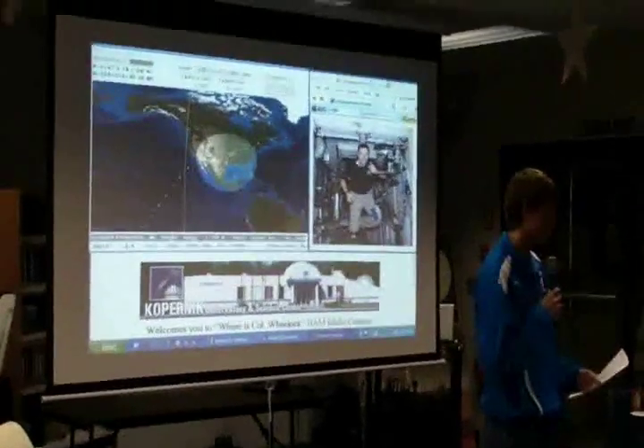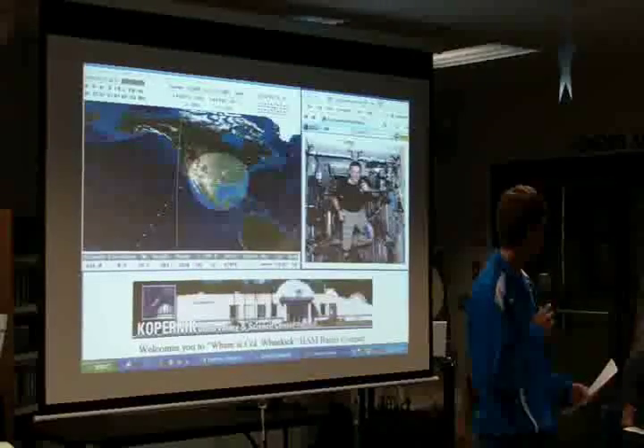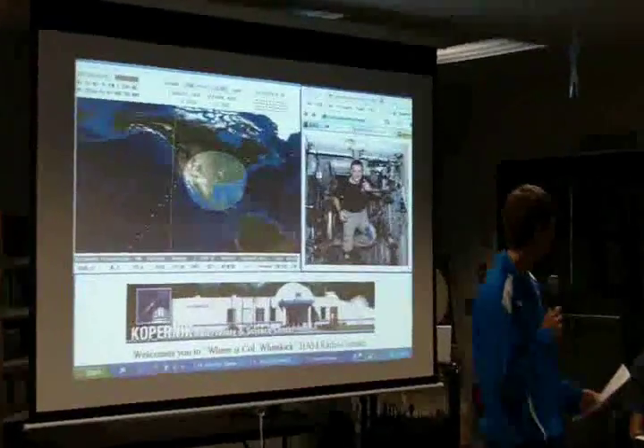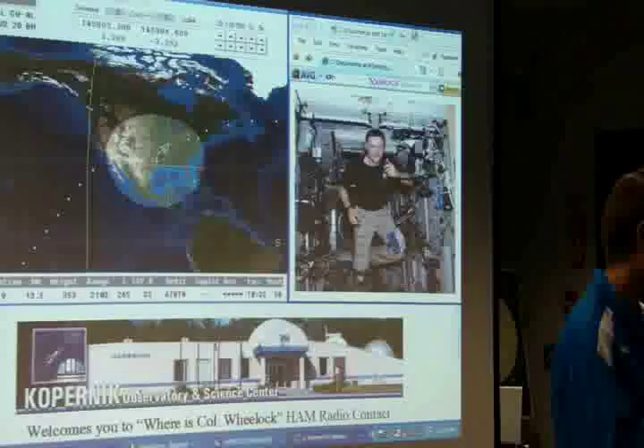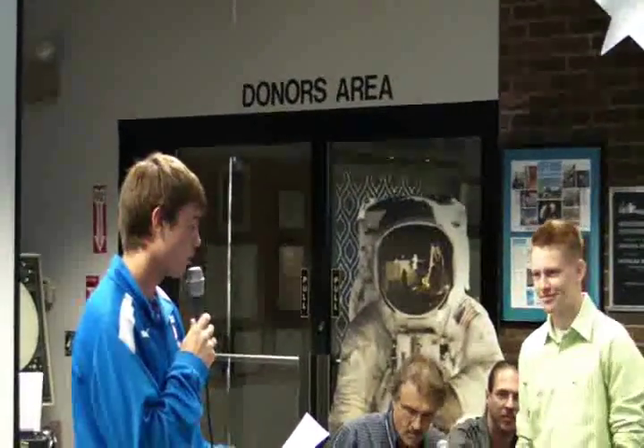NA1SS, NA1SS, Kilo-2 Zulu Romeo-Oscar, do you copy? Kilo-2 Zulu Romeo-Oscar, we've got you loud and clear. Welcome aboard the International Space Station, November Alpha 1 Sierra Sierra. This is Brendan. How well are plants growing on the Space Station? Over.